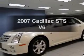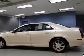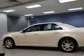Check out this 2007 Cadillac STS. This is the set of wheels you've been looking for, with a solid 6-cylinder engine driven by a 5-speed automatic transmission.